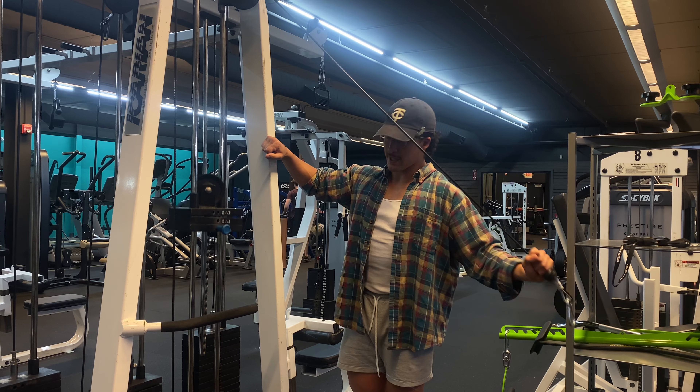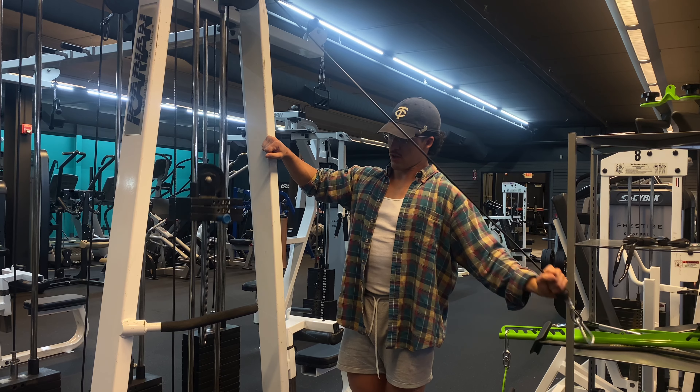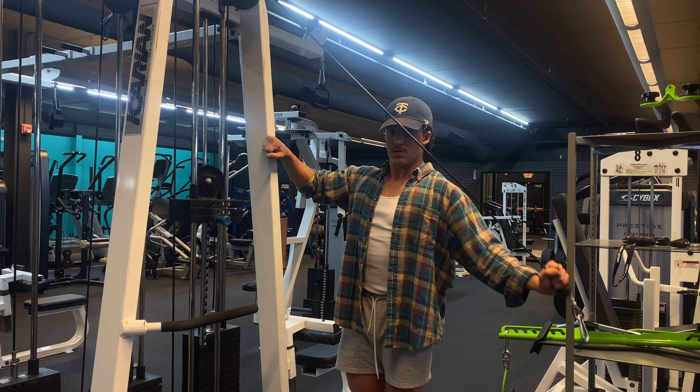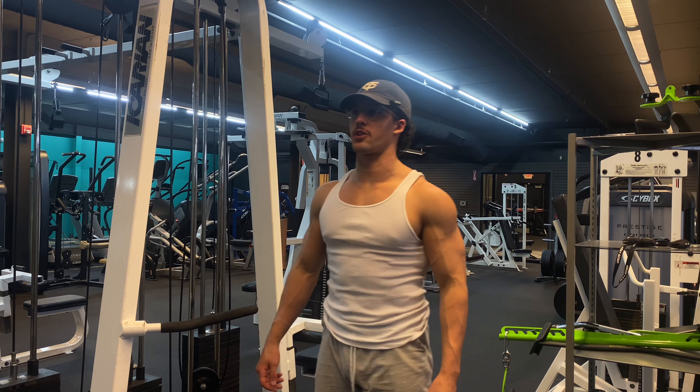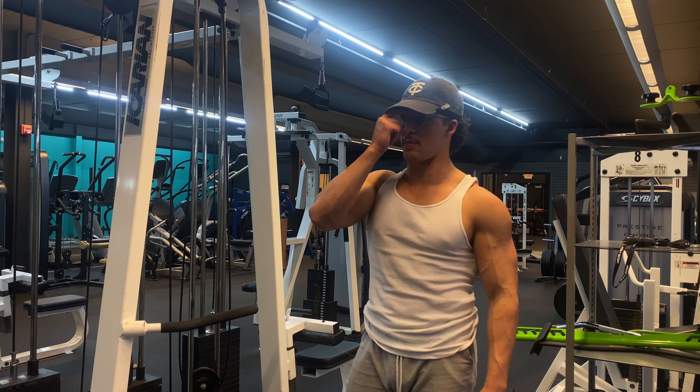Let's get at it. We're in this. The rep scheme here is the triple drop set of 10-10-10. I'm going to use 40-30-20. I've yet to actually do 10-10-10 for all three rounds, so that will be the goal for today.